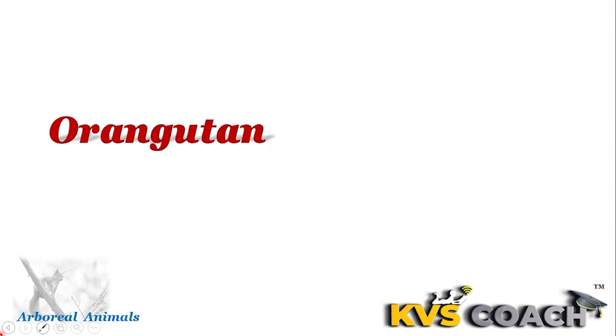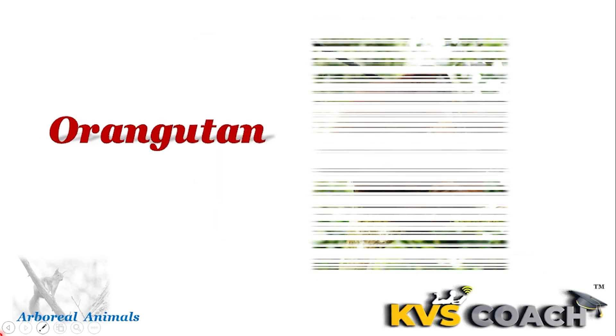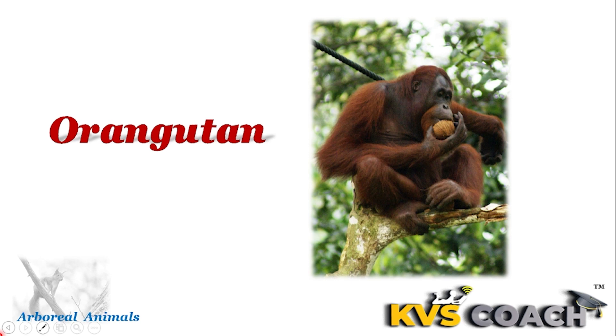Next is orangutans. Orangutans are large red-colored apes. They eat mostly fruits only. Do you know they are the largest arboreal mammals?